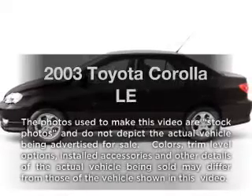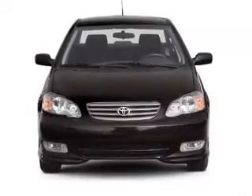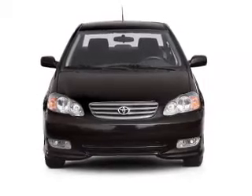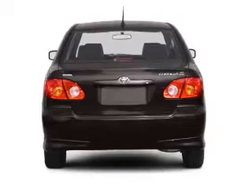Get noticed in this 2003 Toyota Corolla. If you're looking for an automobile with great attributes, look no further. With an efficient four-cylinder engine, the powertrain includes front wheel drive, driven by an automatic transmission.